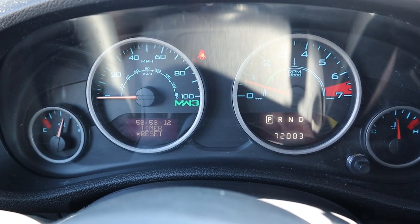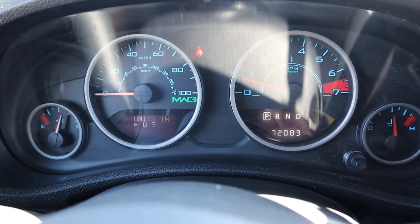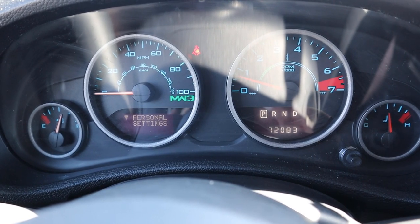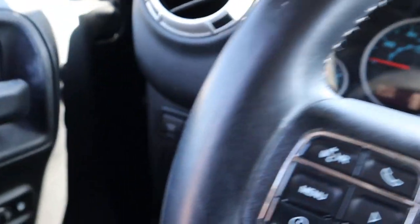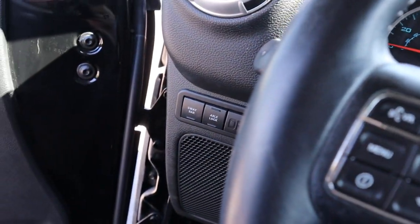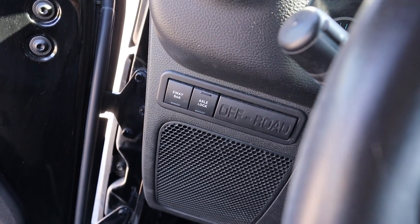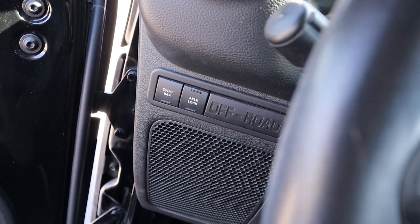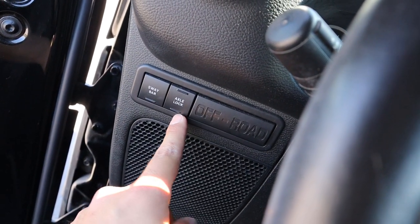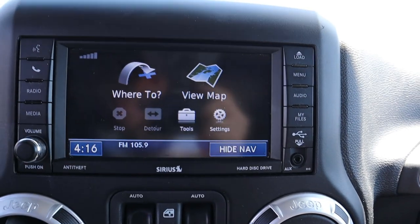The gauge cluster menu shows a few bits of information, but it's a pretty basic system — not nearly as advanced as what's in the JLs. This is more of their old-school cluster. The sway bar disconnect and axle lock only come with Rubicons, and this is built off the Rubicon, which makes sense — Modern Warfare is all about going off-road, like going through war zones. So with your war zone Jeep, you're going to need these two functions.